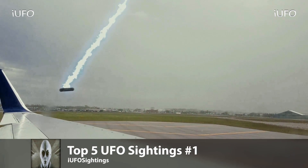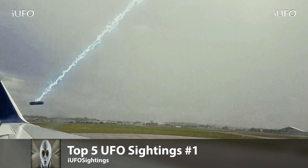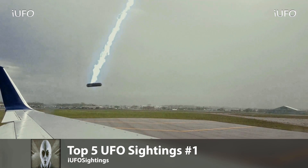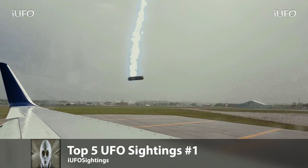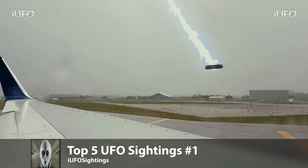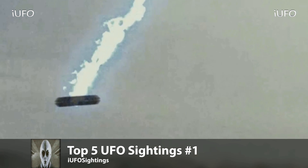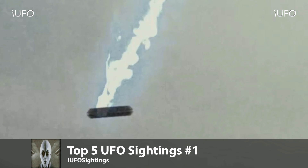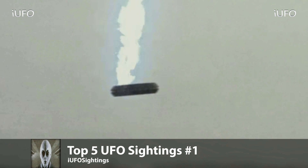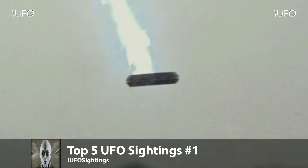Top five UFO sightings — number one. This one made it to number one on the countdown and it is some interesting footage. It looks like there's a lot of energy coming down on this thing, almost being moved by that energy. Here's a close-up where you can see the energy almost going through the object — very interesting. Unfortunately we don't have too much to go on; this is older footage.